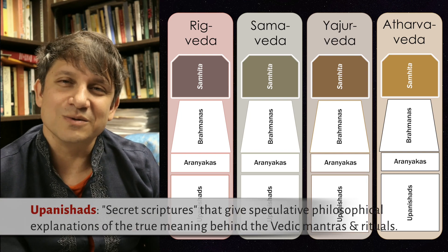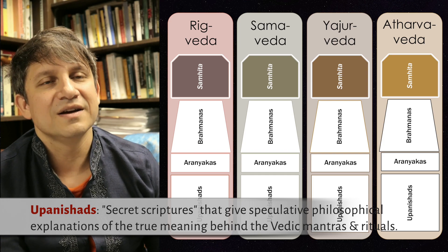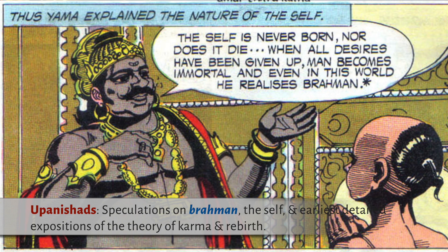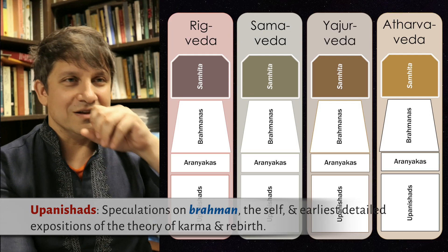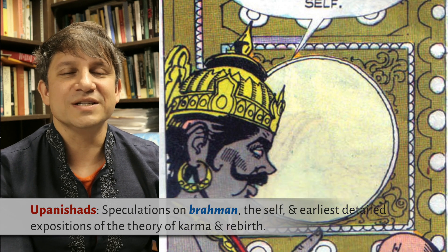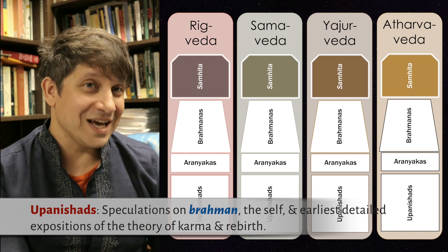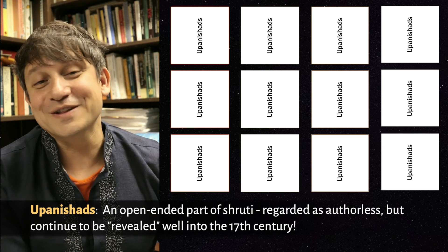The fourth kind of Vedic text is really something special. These are called the Upanishads, and these are the earliest texts of sustained speculative philosophy in India. Their main task is to investigate the true meaning behind the whole Vedic sacrificial culture — what is Brahman, what does that power equate to, can you use it to overcome death? This is where, for the first time in India, a sophisticated theorization of karma and rebirth starts to appear, along with a thorough philosophical treatment of the self or inner soul. The Upanishads are so central to Hindu philosophy that new ones kept being found throughout history, even up to the 17th century.